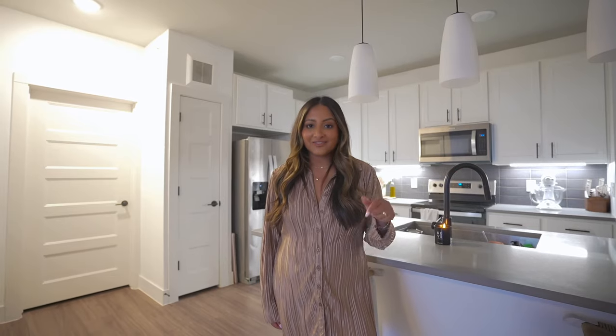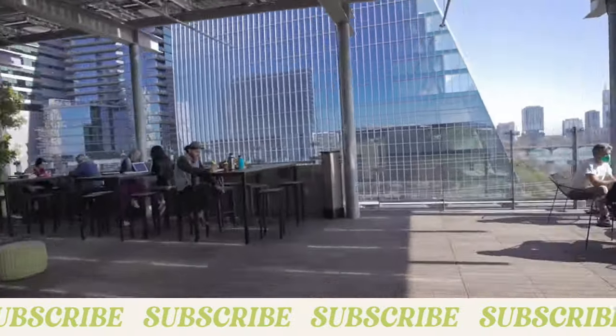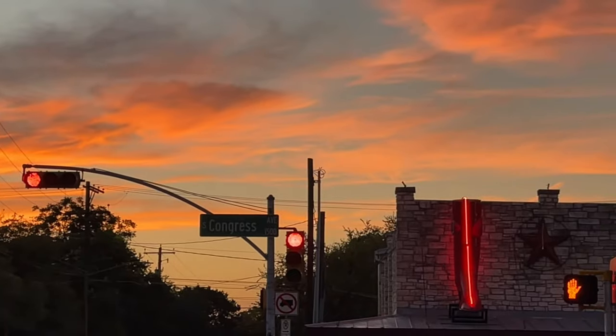That wraps up this apartment tour! I hope you guys enjoyed it. Definitely be sure to check out Smart City for all of your apartment-finding needs — it is a totally free service and I highly recommend it because it will seriously make your life 100% easier. I'll have the link in the description below and I'll also try to link any furniture pieces I can find for you guys. Don't forget to subscribe — I make a lot of Austin content including weekly vlogs and lifestyle videos. I'll also have my Austin videos playlist linked down below. If you're not already following me on Instagram and TikTok, both are at sew_gnarly. I hope to see you guys over there. See you all in my next video!